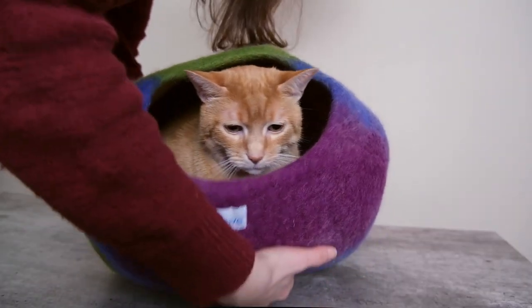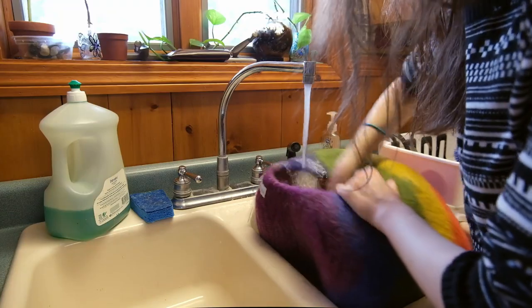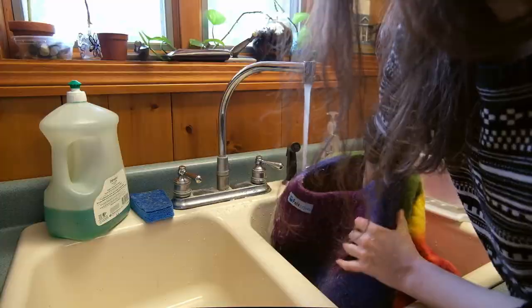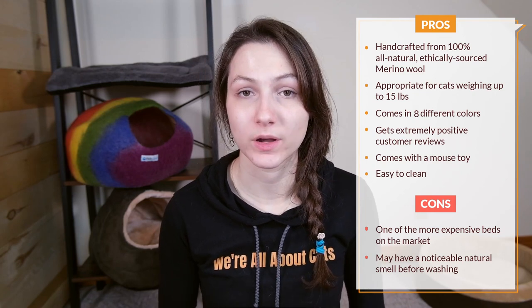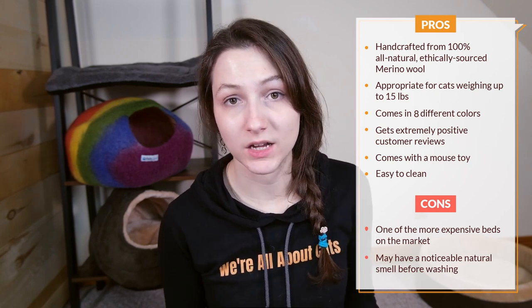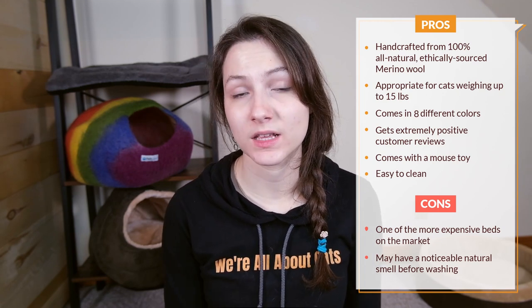As for my experience with the Felt Cave, my cats didn't really go into it. Wessie did walk inside for the sake of the video, but I never saw him going in voluntarily. I wondered if part of the reason was that the cave has a bit of an odd natural animal smell, which was noticeable to me and may have made my cats uncomfortable. Some customer reviews mentioned being able to wash the smell out, so I gave it a try, but the smell still remained after one wash. Overall, this is an extremely popular product that many cats and owners love, and I'd definitely consider it for cats who like to burrow in confined spaces.